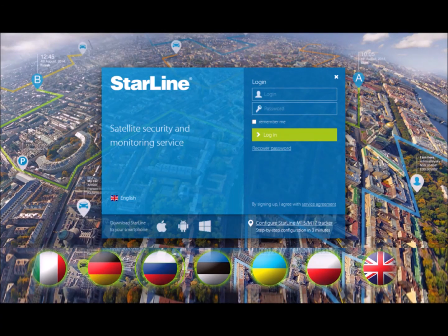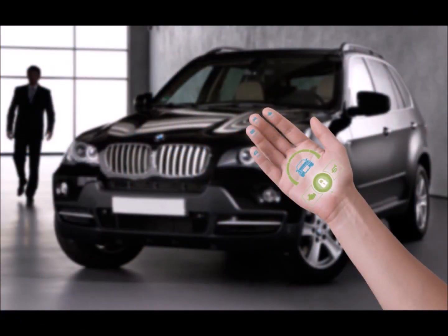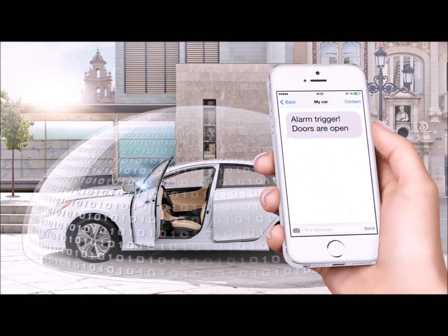Today we've looked at an example of Starline's live tracking feature, but this is actually a very small portion of what joining the Starline Connected Cars Network will enable you to do. With one of our connected car packages you will be in control of your vehicle at all times from anywhere in the world. Your vehicle security is literally at your fingertips — you can call your car, send a text message command, or use your browser or smartphone app to access the control panel at any time.